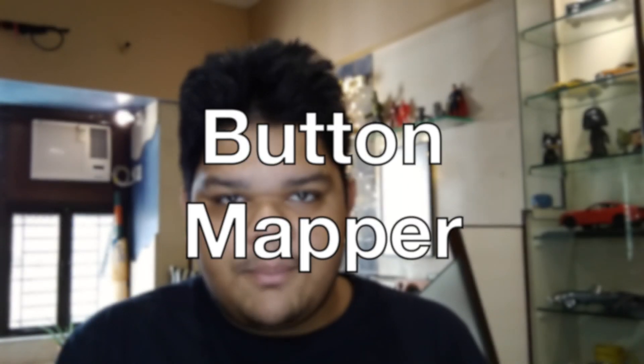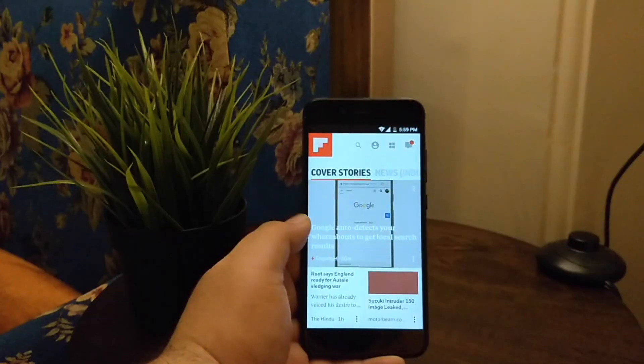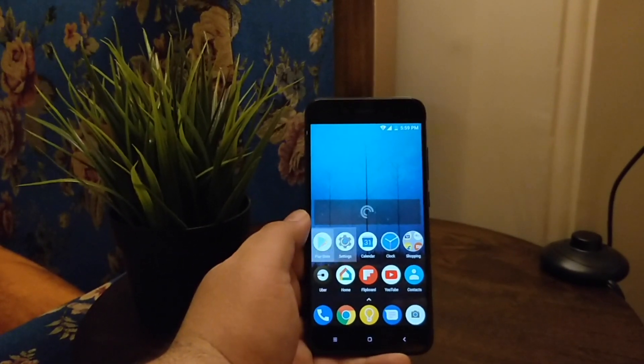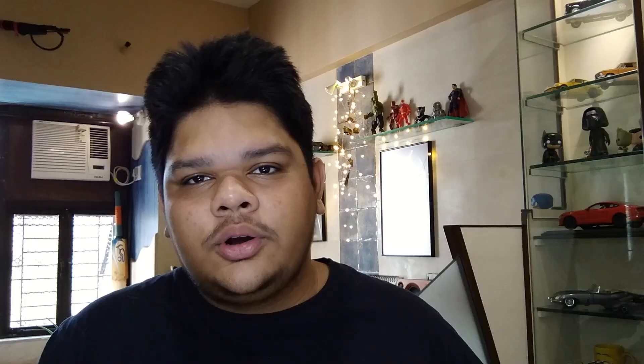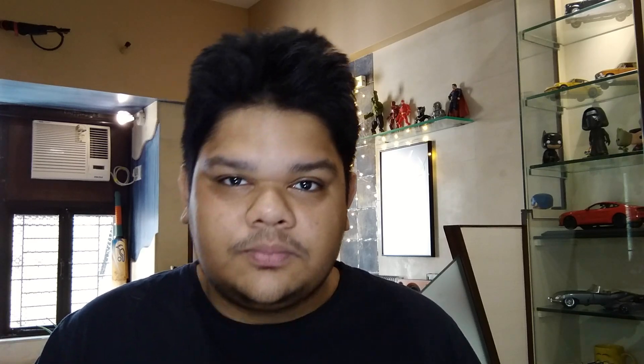Number three: Button Mapper. This one is my favorite on this list, but it was also a bit frustrating initially when I downloaded it because the feature I downloaded it for required a paid upgrade. But for me it was worth it, because that feature was swapping the back and the recent buttons. I'm used to having the back button on the left and the recent or multitasking button on the right, and most phones have it this way. Surprisingly, this phone out of the box didn't have that option, but this app fixes that.